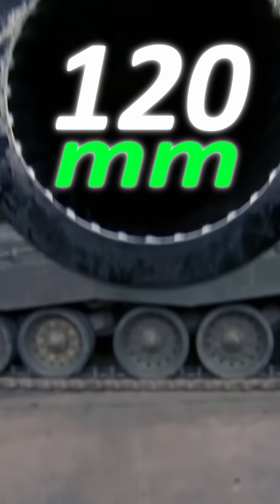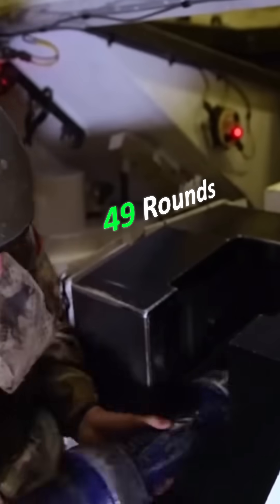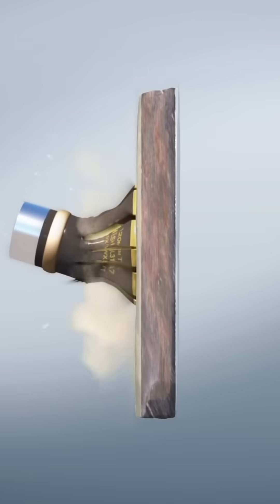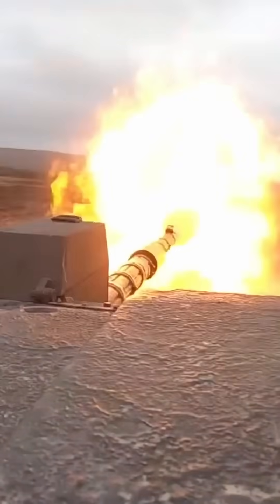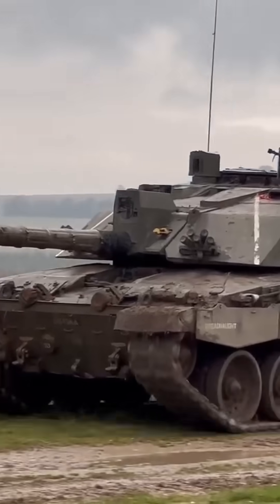Its main armament is a 120-millimetre rifled gun, with 49 rounds stored in the turret and hull. These are usually high-explosive squash-head rounds with a range of around 5 miles, or they may comprise armour-piercing rounds, great for taking out other armoured vehicles. The Challenger 2 is also armed with a 7.62mm chaingun and a 7.62 GPMG.